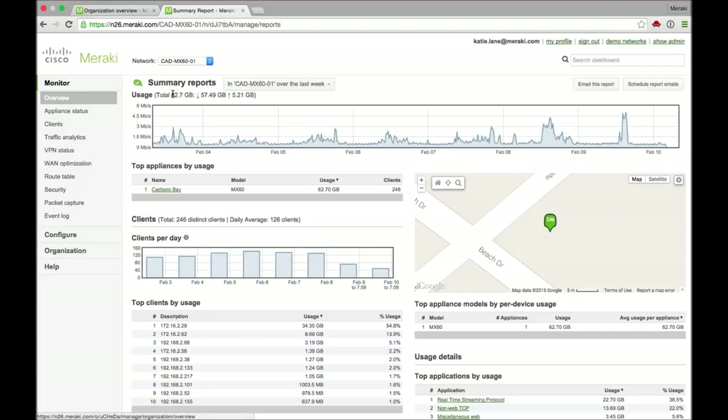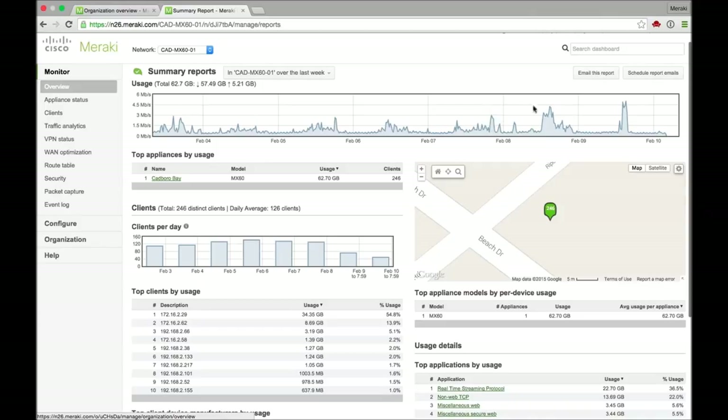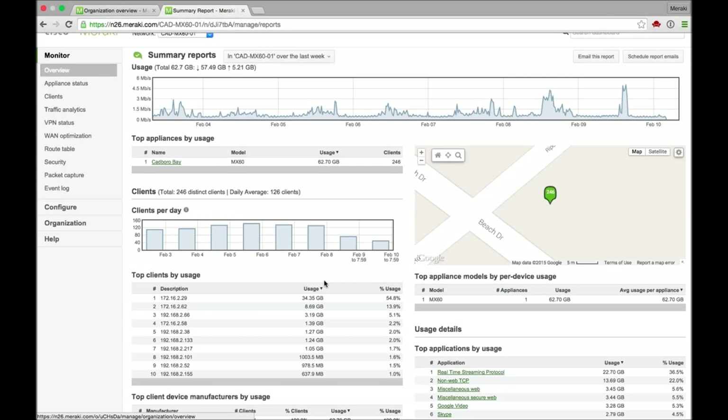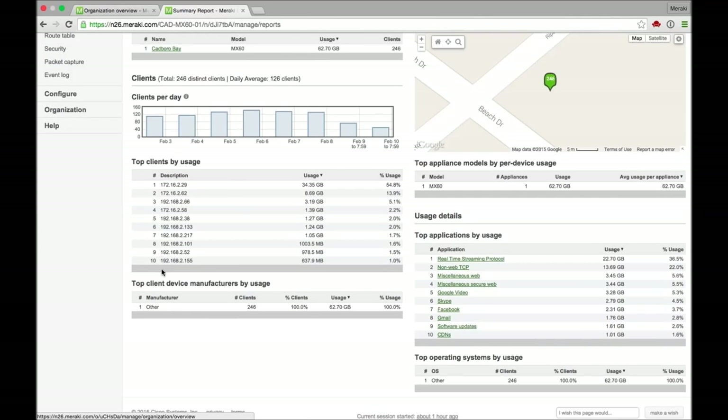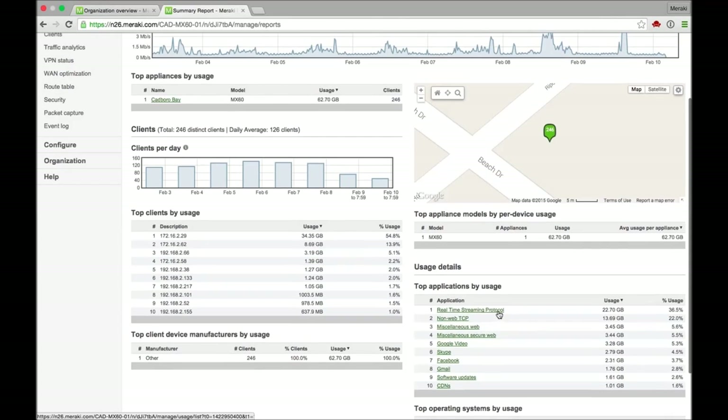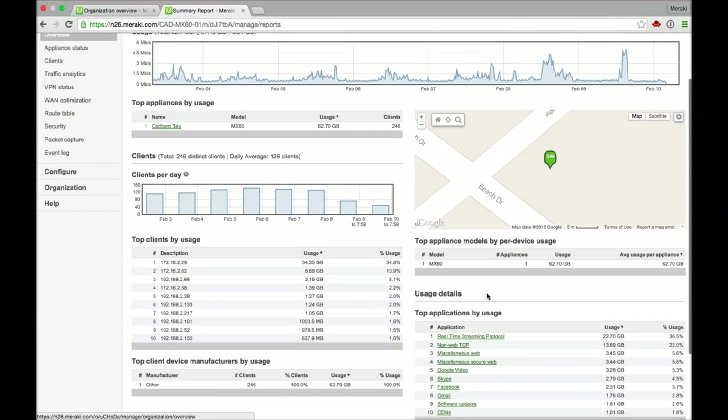This is the summary report page, so it's giving me an overview of what's been going on. Here are those spikes over the weekend. And then also a bunch of other information here, like top clients by usage — which clients specifically were accessing the network. This is really useful in just making sure there are no clients that are using way more than they should be. And also understanding what applications are being used in the network — top applications by usage.